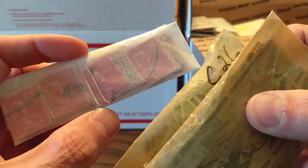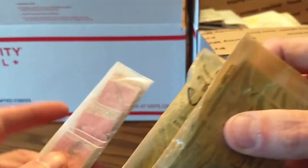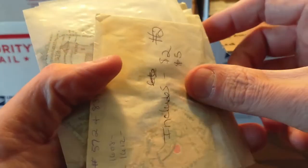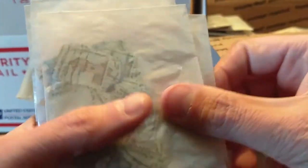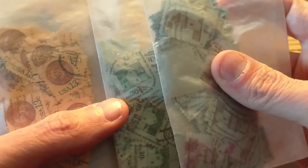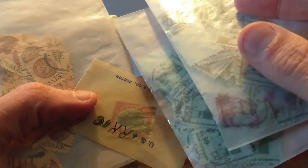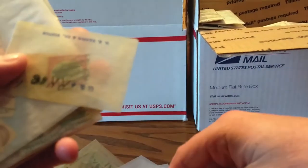We have some looks like 17-cent stamps, Scott number 822, nothing real rare there. There's more of the $2 lantern stamps, and some more stamps from that particular series — some 28 cent, some 30 cent. Not technically rare, but you'd obviously need these stamps if you were putting together a set, because these tend to be a little more difficult than many of the others.